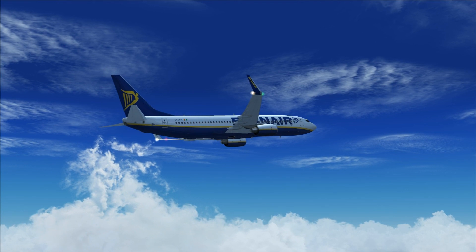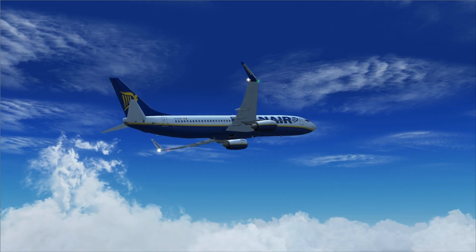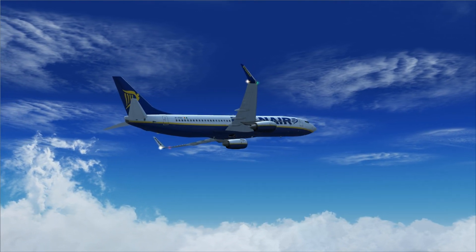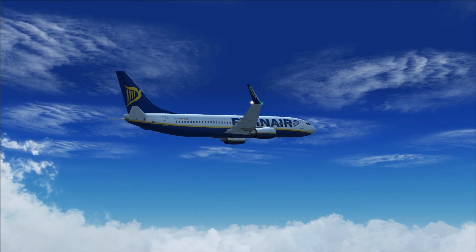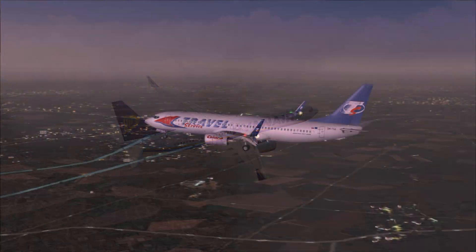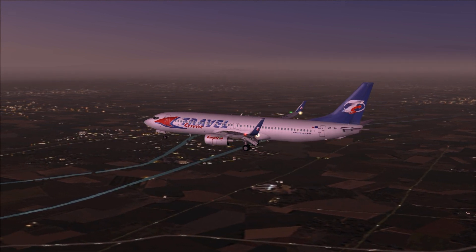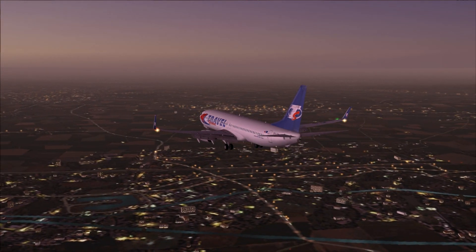In my opinion this add-on is really the way to go for Flight Simulator 2004. Of course the PMDG Next Generation X is for Flight Simulator X, but this add-on supports FS9 and FSX, making it the perfect alternative for FS9. At the end of the video I want to take a look at the landing of this 737-800 Travel Service landing at Vienna Airport in Austria at night.